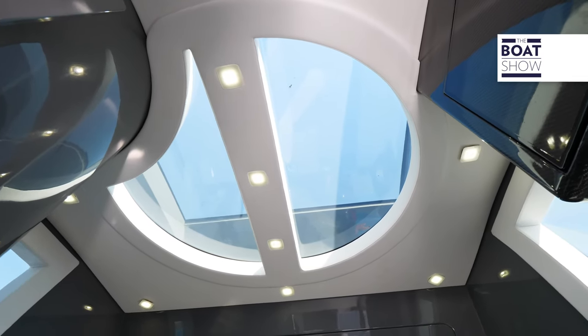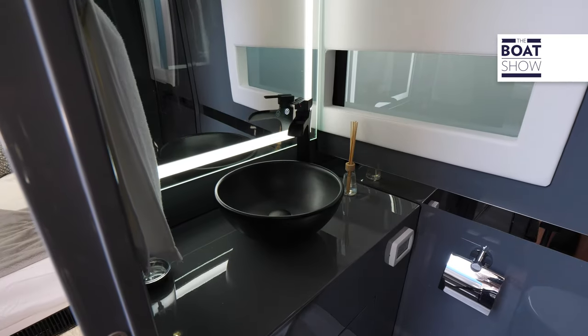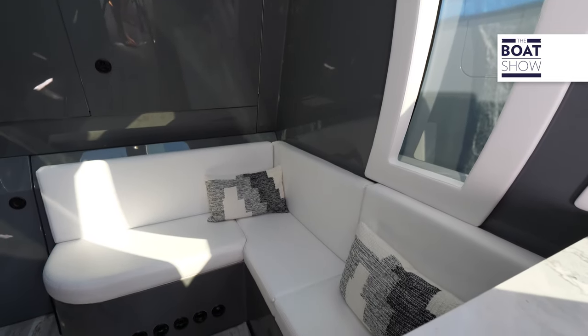Down below, the master suite has a spacious queen-size bed with a hanging closet and optional privacy glass windows. The full separate head, aft cabin kids bunk, a spacious salon and galley are all arranged for the perfect getaway.